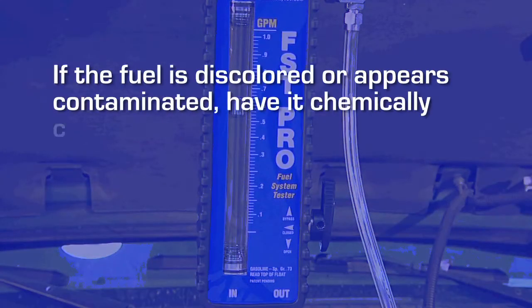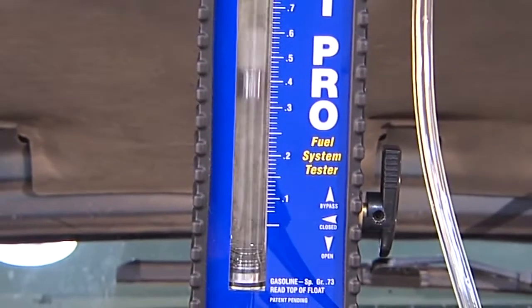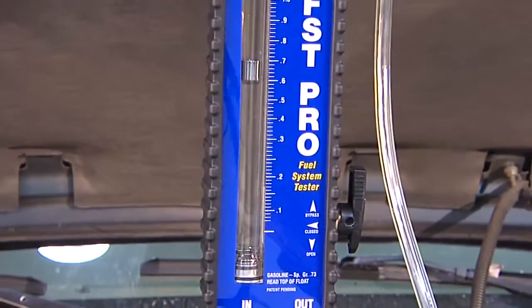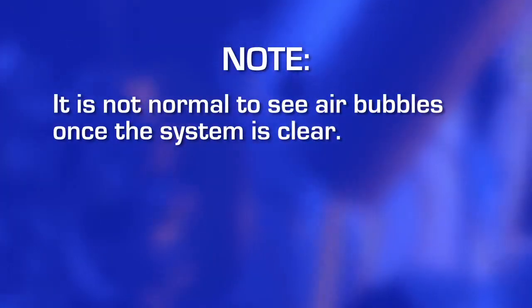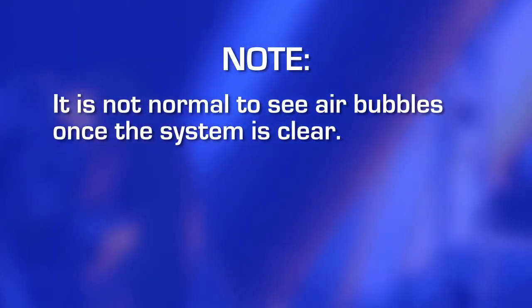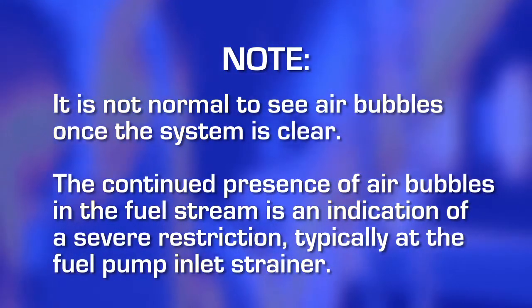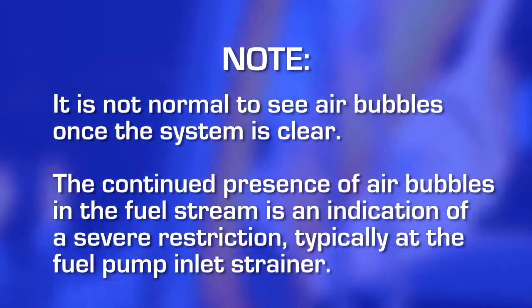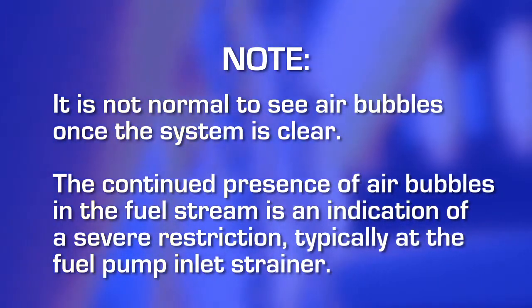First, observe the fuel for contamination and air bubbles as it flows through the clear flow tube in the flow meter. If the fuel is discolored or appears contaminated, have it chemically checked and/or drain and thoroughly clean or replace the fuel tank before continuing. Expect to see air bubbles when you first start the vehicle as air is purged from the tester and fuel line, but it is not normal to see them once the system is clear. The continued presence of air bubbles in the fuel stream is an indication of a severe restriction, typically at the fuel pump inlet strainer.